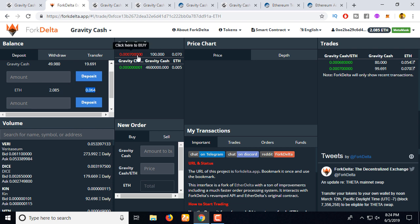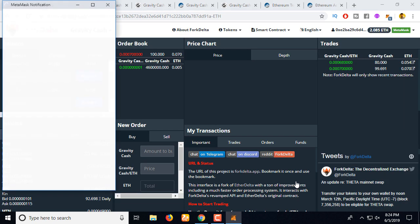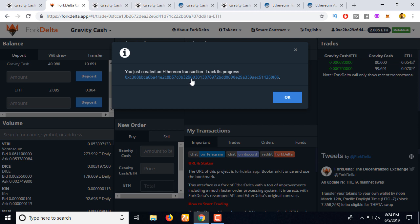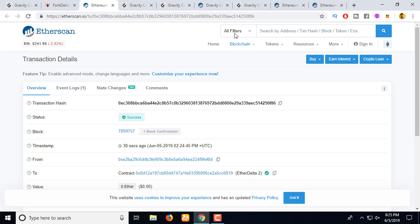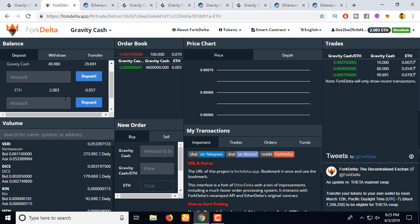The amount of Ether I already deposited — let's reduce this amount and buy 10 coins. Now I need to sign the transaction. Fork Delta is a decentralized exchange where you can buy this coin using Ethereum only. The transaction is already mined. Click 'OK' — you can see it's already added.